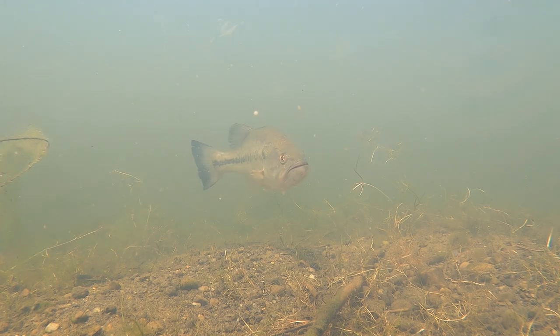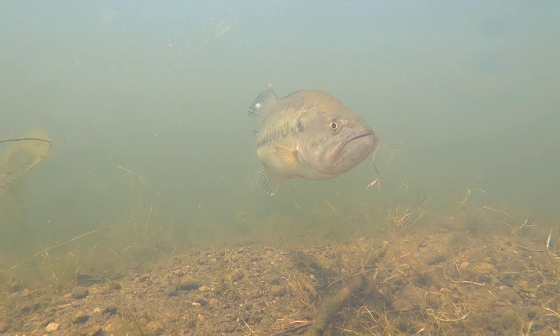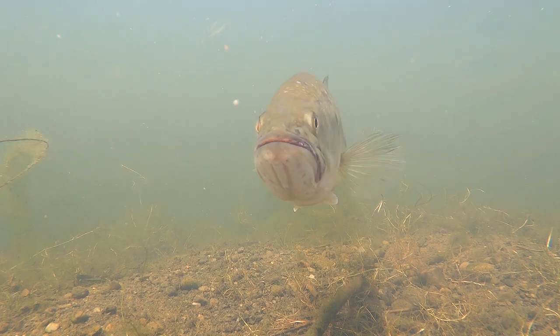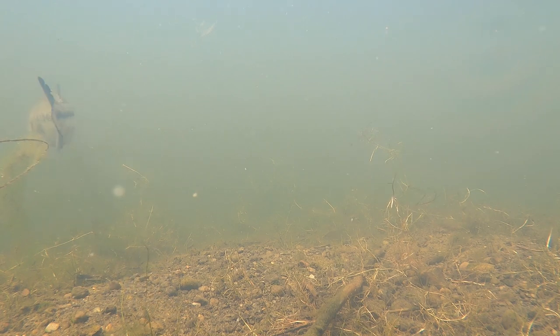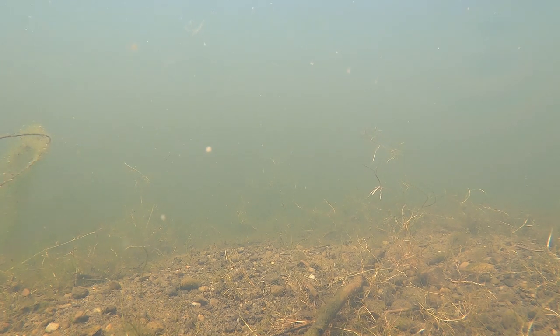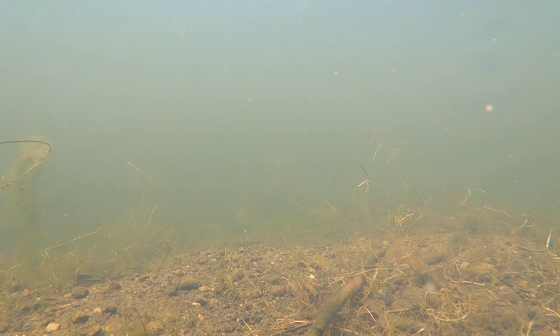As you can see, I've got a bass coming into the frame and this fish is definitely locked on a bed. If you are unfamiliar with the bass spawn, it's basically a time of year when the bass pair up, come shallow, and create these gravel beds. Once they've created the gravel bed, they will lay their eggs and the male will stay there until those eggs hatch — and even longer, until the fry can swim off on their own.